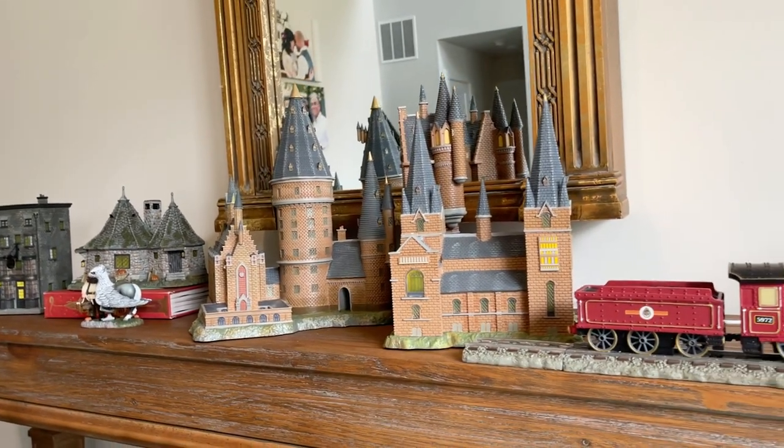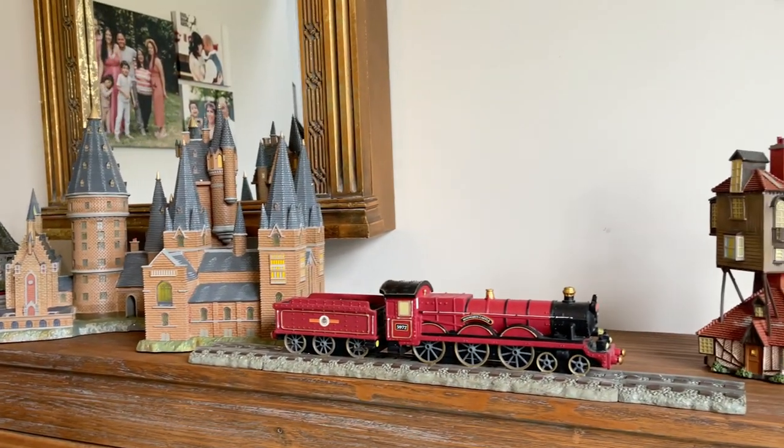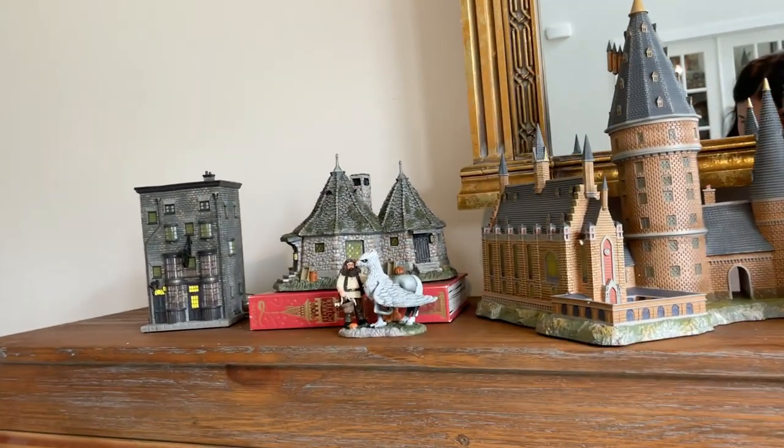I'm also currently waiting for Weasleys' Wizard Wheezes to come from the UK. I'll make it a cute village eventually. For now, for the fall, I'm thinking of just adding orange leaves and pumpkins everywhere. I'll show you guys the result on my Instagram, so make sure you join us there at Dear Jammies.